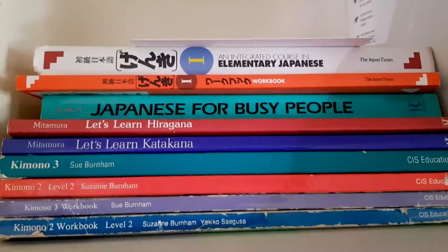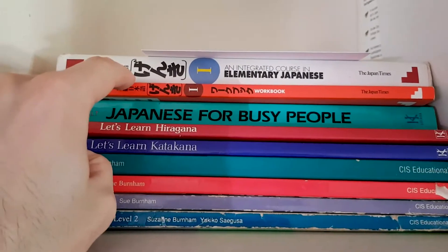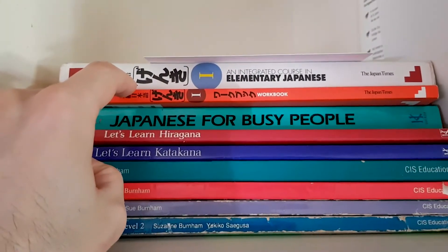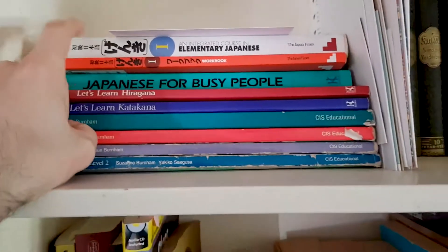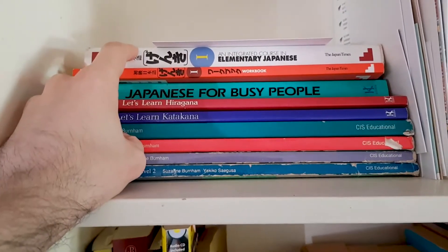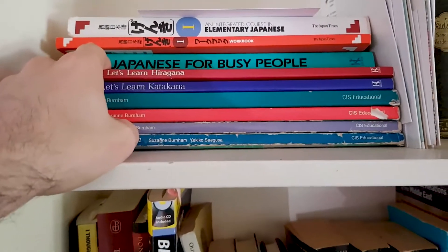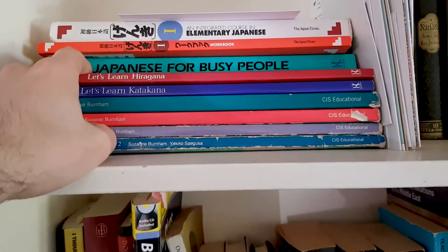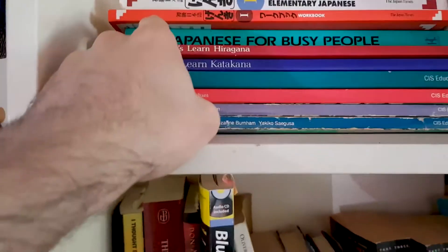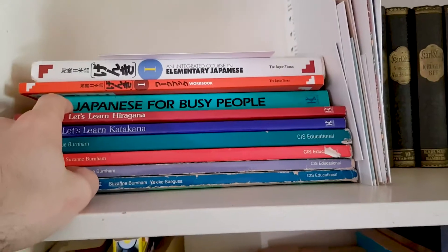Across the top we have some Japanese textbooks. The top two were a gift from a friend who used them in uni — she was finished with them and said that I could have them. Next, Japanese for Busy People — that's from my mum. She tried learning Japanese a while ago and then gave up, so I kind of just adopted this book.